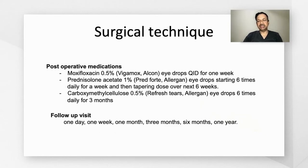Postoperatively, the patients received topical antibiotic for a week, topical prednisolone acetate for about the next six weeks in tapering doses, along with topical lubricating eye drops.